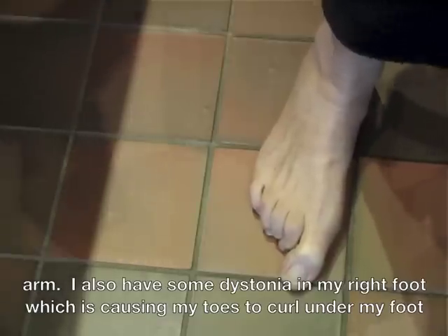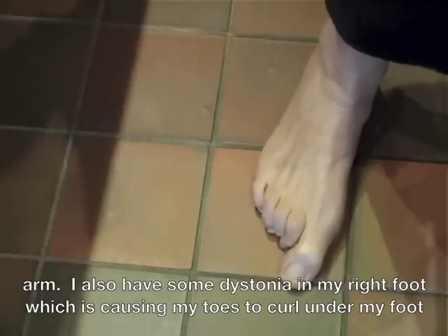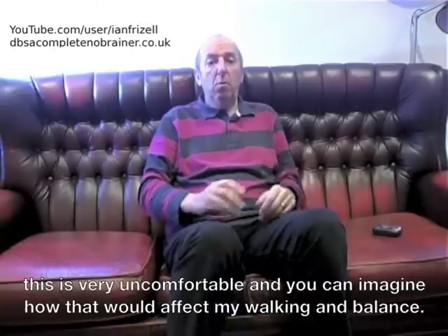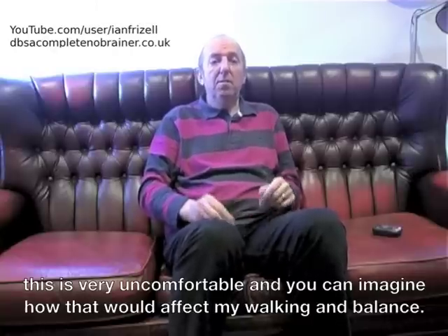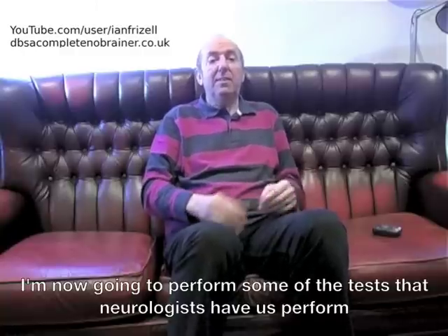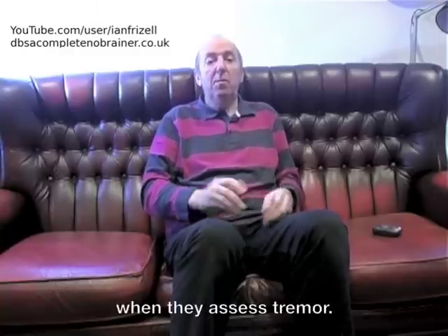I also have some dystonia in my right foot which is causing my toes to curl under my foot. This is very uncomfortable and you can imagine how that would affect my walking and balance. I'm now going to perform some of the tests that neurologists have us perform when they assess tremor.